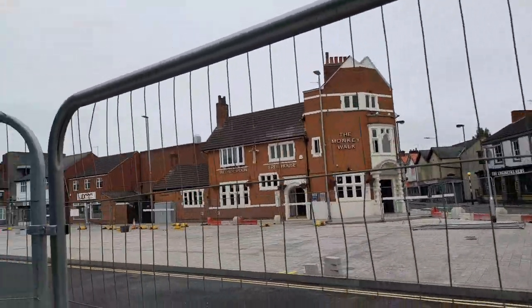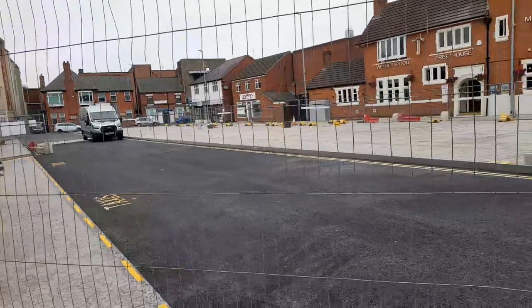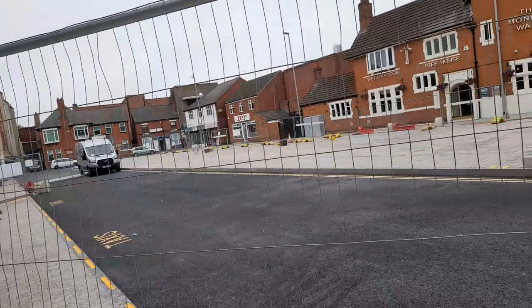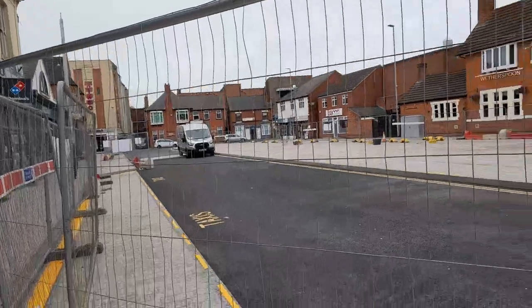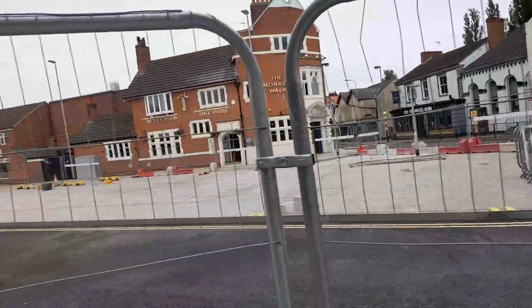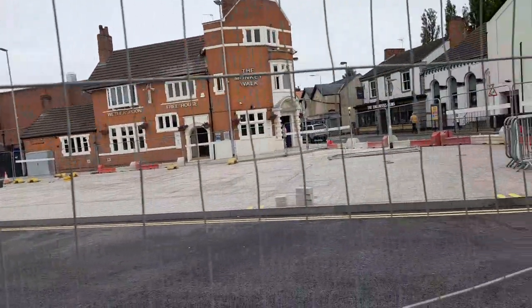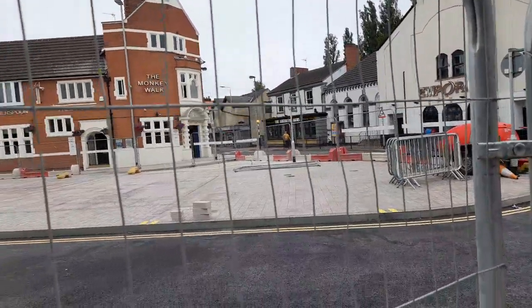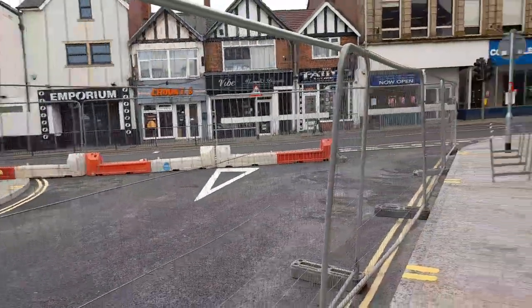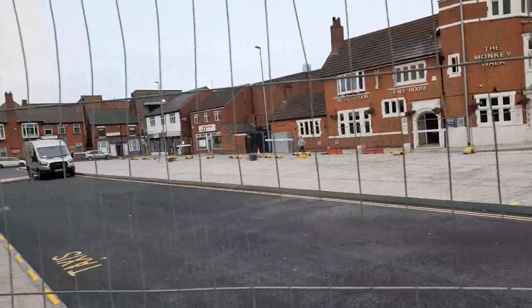It looks like it's very nearly finished. There's a clear taxi rank, with short-term parking. It's also starting to rain now — just a spotter of rain. And then we've got the ramps; they were doing the drains the other day. There's also a new cycle rack as well, and again it's looking very nice.